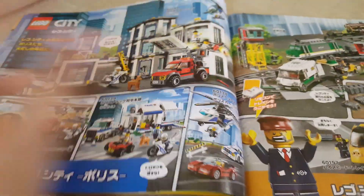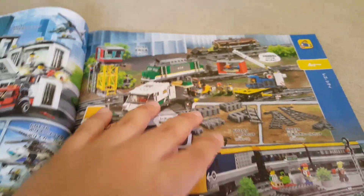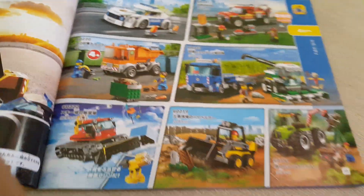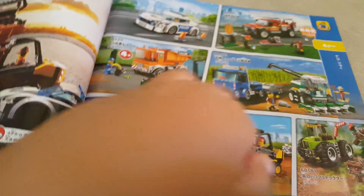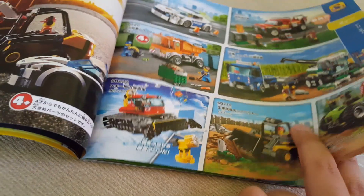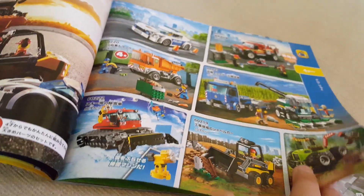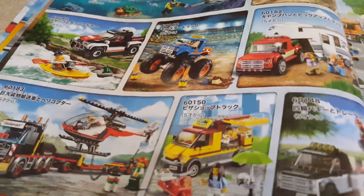Moving on to City cars and vehicles — these are pretty cool sets so I'm definitely going to try to collect them. There's a poster showing all City vehicles: police cars, fire sets, dump trucks. I'm definitely going to get most of these. The snow groomer is pretty cool. The diving yacht though — it's terrible, so tiny, and look at how big the wheels are compared to the body.